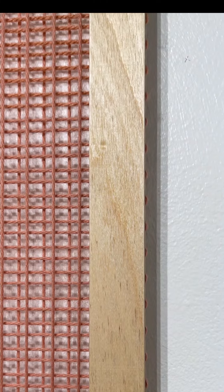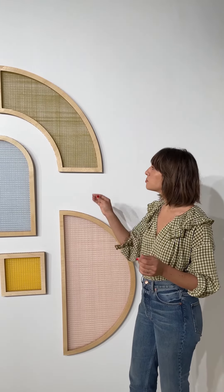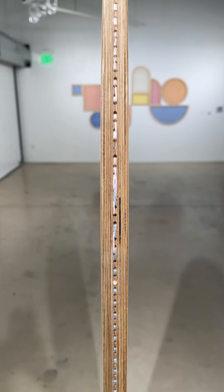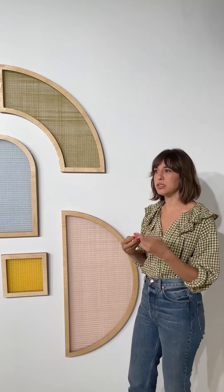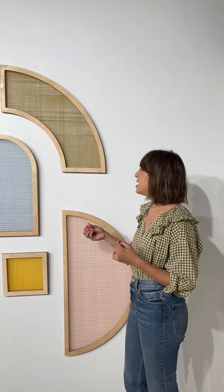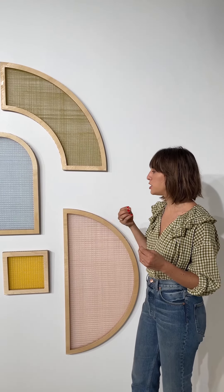Not only does the plywood keep it very strong and able to make these shapes and delicate curves, but I like to see the stacking or the striation of the lamination of the ply on the side. It just gives another point of textural interest. And then you can also see, as I weave in and out, the stitch on the side of the wood. It was really important for me to make sure that the method of making was evident in the piece.